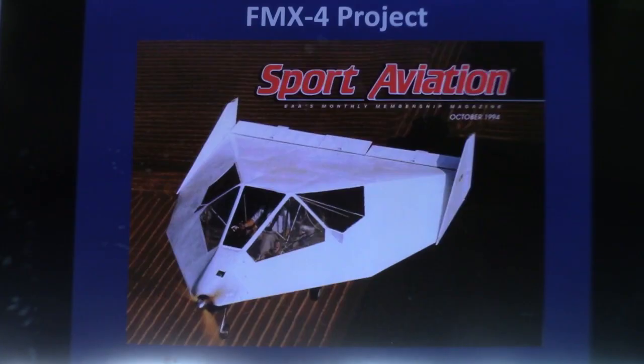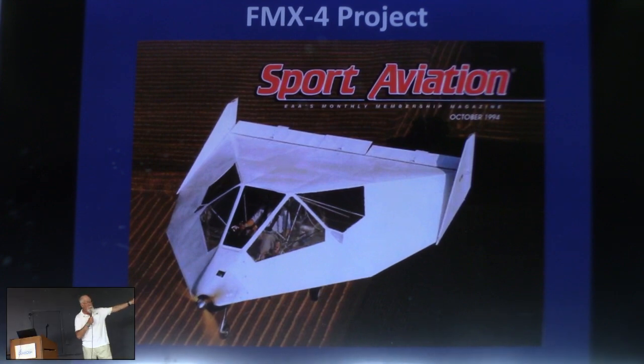Theory is fine — what about practice? The next thing once you've got all this theory is, let's do it for real. This is the FMX-4 Facetmobile. We brought it here in October 1994. I mean, it doesn't get any better than that if you're EAA — I dreamed about that cover since I was 15 years old. I flew it here in 1994. Just to give you a rough idea: from California to here, behind a Rotax 503, 46 horsepower engine, I averaged 77 knots.